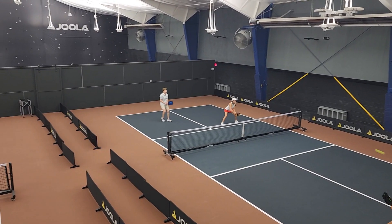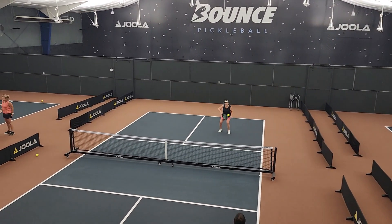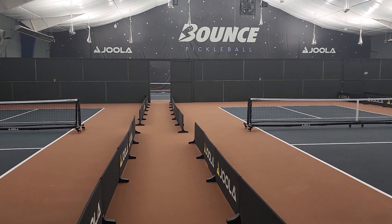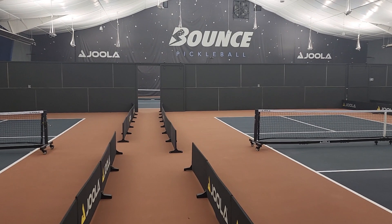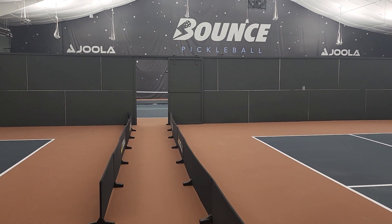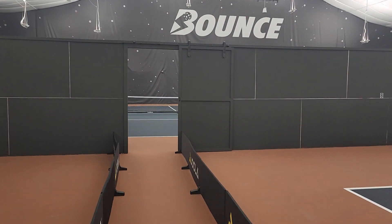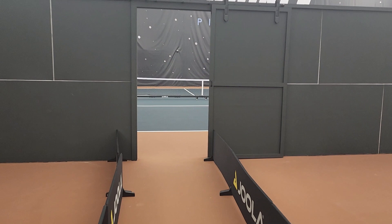We have 10 feet behind the baselines on our center courts and the premium ones as well. We wanted to make sure any pickleball player could come in and play their best pickleball. With the walkway, we're currently at eight feet on each side. Those barriers move so I can't give you the exact measurement right now — we've been playing with a four or five foot walkway.